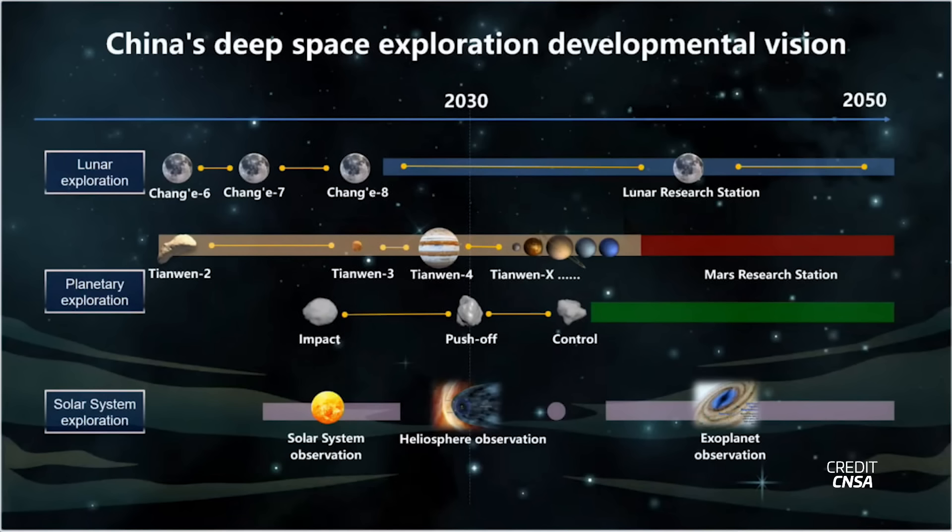These missions would serve to prove things like in-situ resource utilization or complex robotic operations useful for a future lunar base. The launches for this lunar base would then start around 2032 and continue up to 2040. The country still says it's targeting a lunar lander with Taikonauts no later than 2030, so we'll have to wait and see if that happens.